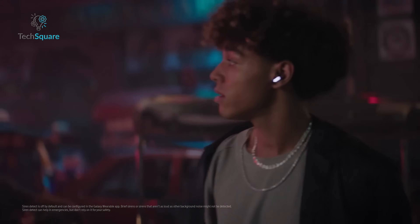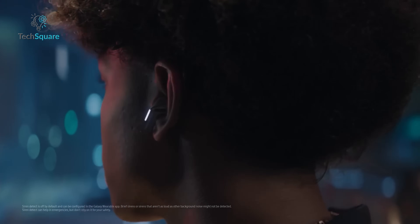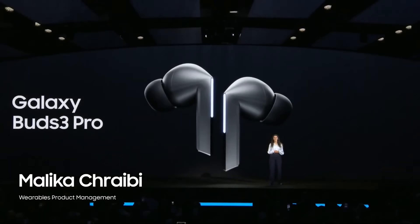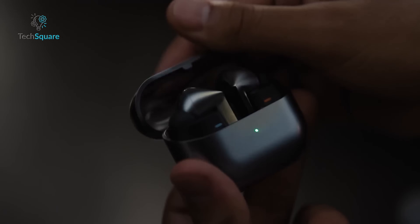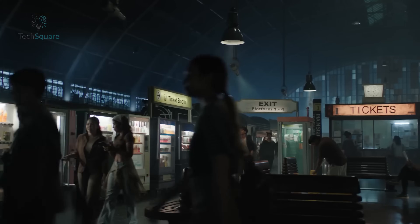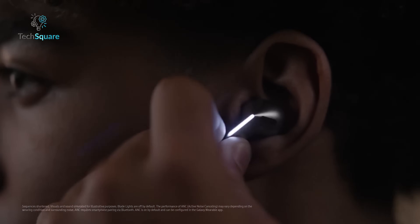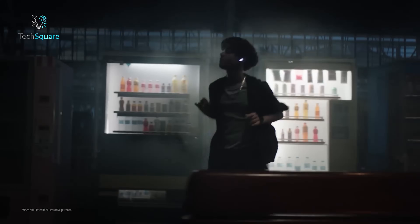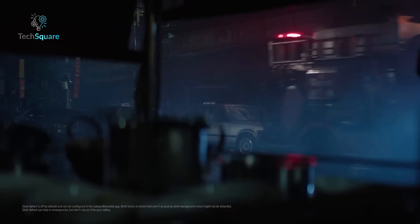Transparency mode, a feature that allows users to hear their surroundings while wearing earbuds, has traditionally been a strong suit for Apple. However, the Galaxy Buds 3 Pro marks a significant leap for Samsung. They deliver clear and natural-sounding transparency, rivaling the best in the market. Notably, the Galaxy Buds 3 Pro excels in adaptive transparency modes, which seamlessly switch between ANC and transparency based on your environment, ensuring you stay aware and safe while still enjoying your audio.